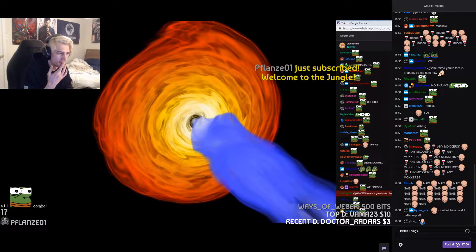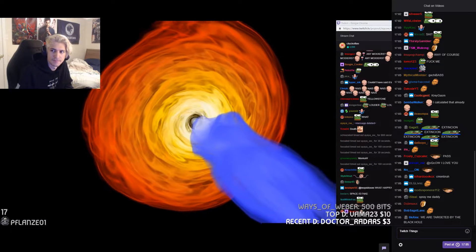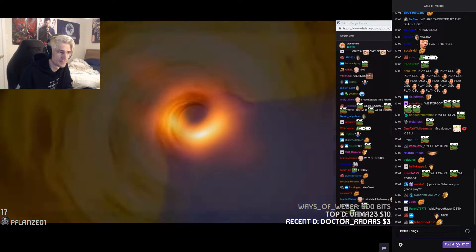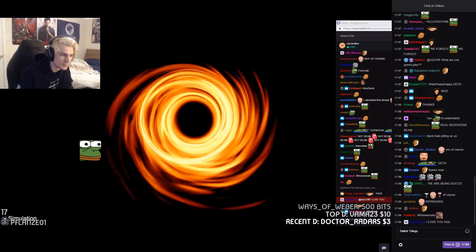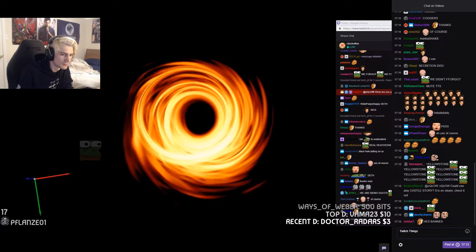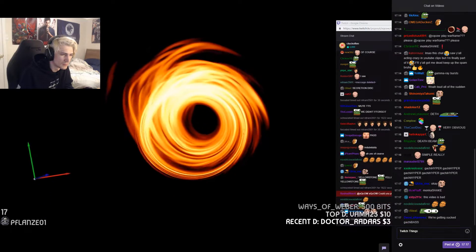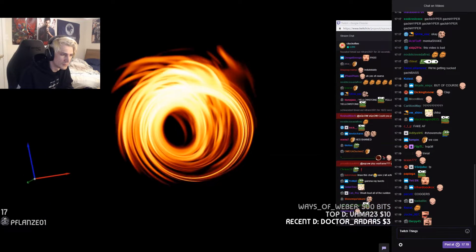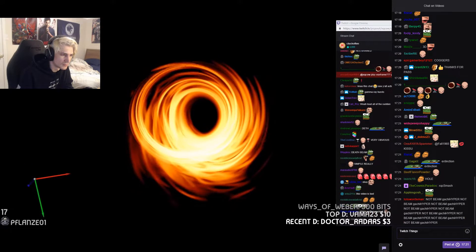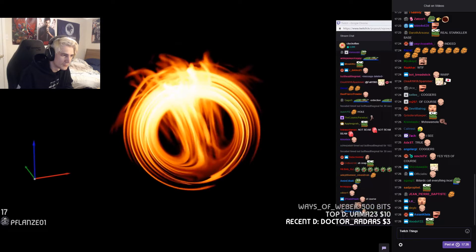Since the jet is pointed almost straight at us, our perspective is almost perpendicular to the accretion disk. Looking at different orientations, the warping of space-time around the black hole means we can see light even from parts of the accretion disk behind the black hole — they are lensed above and below the shadow region.